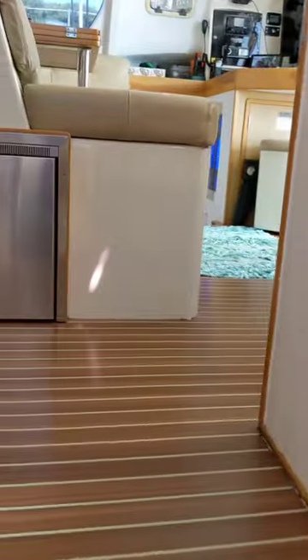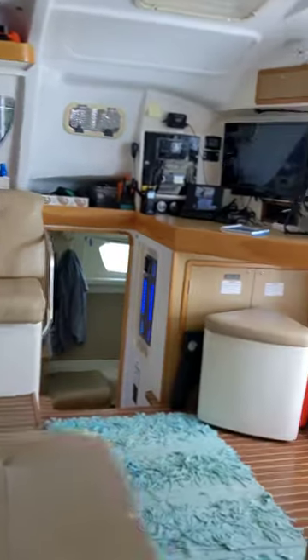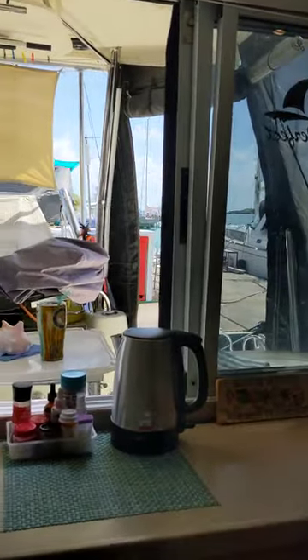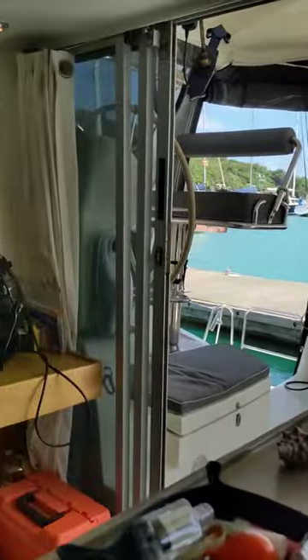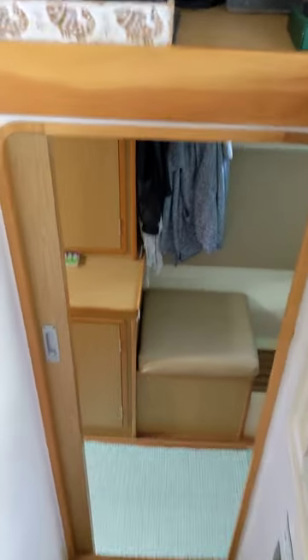Heading back up into the galley, you can see the beautiful expansive windows adjoining the cockpit, and over to the owner's side.